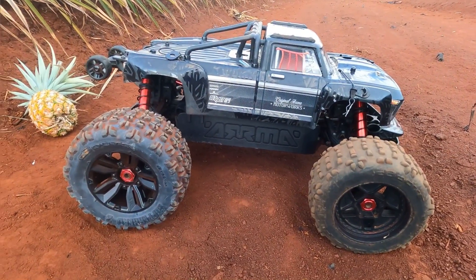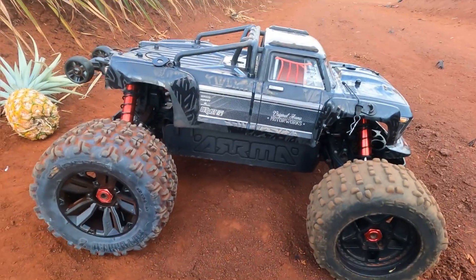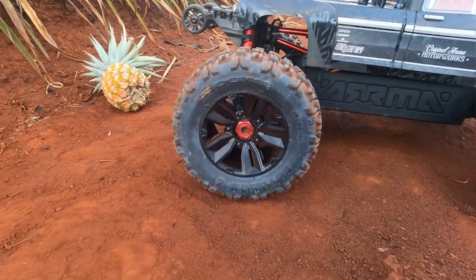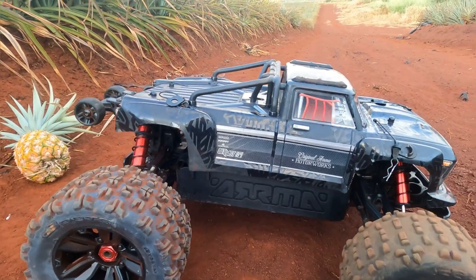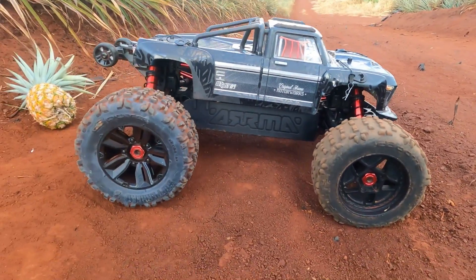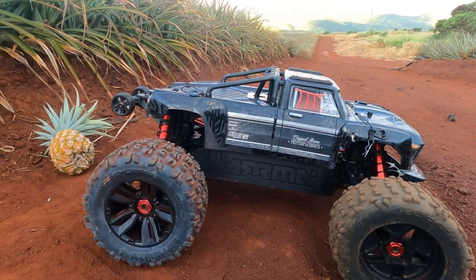Aloha everybody, I got the 8S Outcast here. I'm gonna go over a few changes that I did to the truck. First of all, I got these nice big Copperhead tires for the rear. I ended up blowing one of my rear Backflips and had to get another set, so I decided to get a set of the Copperheads.